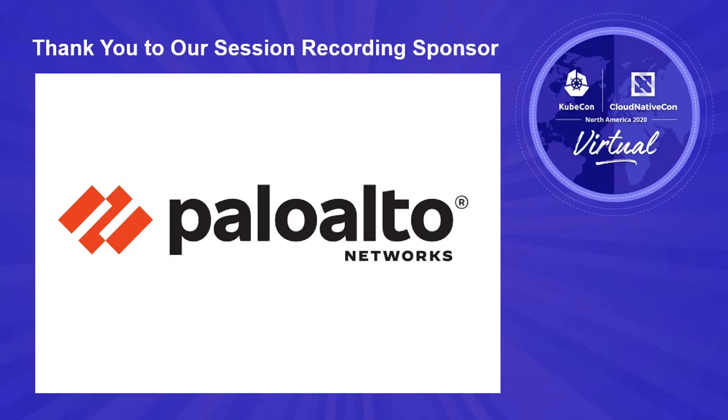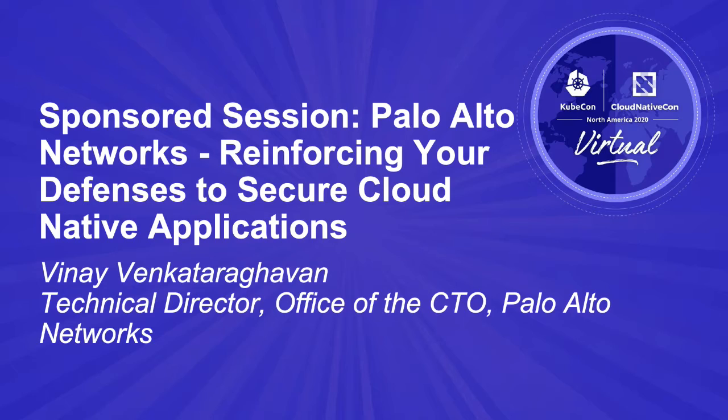I'm going to be talking about reinforcing the defenses to secure cloud-native applications. My name is Vinay Venkatragvan. I'm with the office of the CTO at Prisma Cloud with Palo Alto Networks.